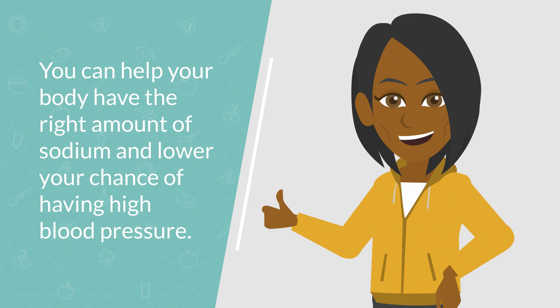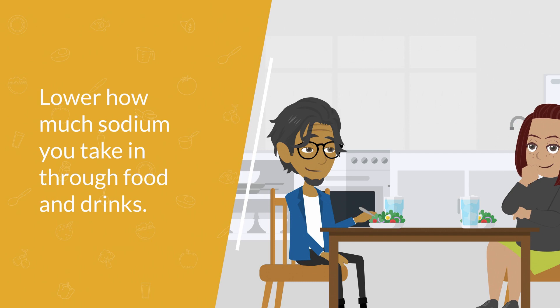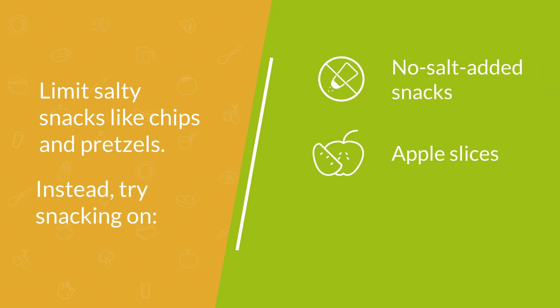Start by lowering how much sodium you take in through food and drinks. Limit salty snacks like chips and pretzels. Try snacking on no-salt-added snacks, apple slices, or baby carrots.